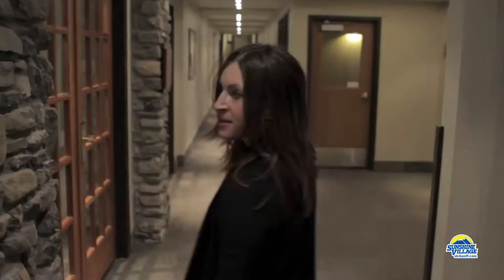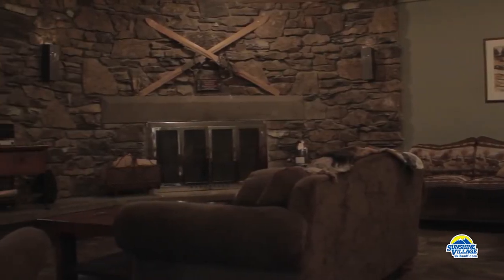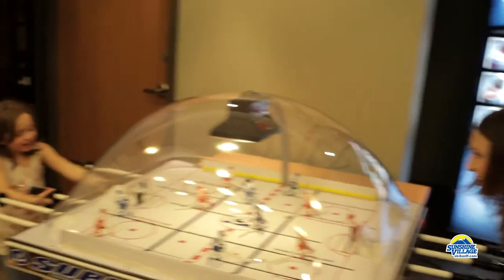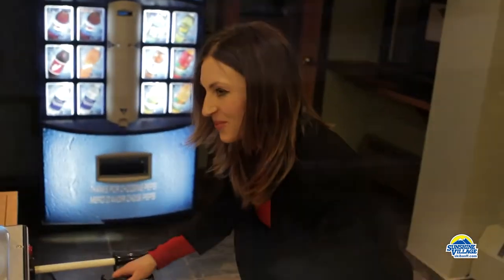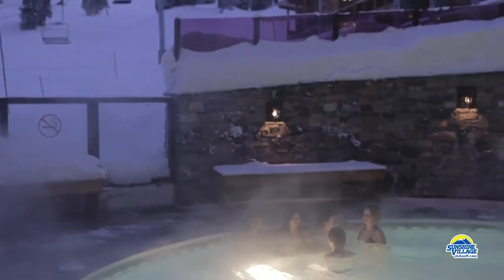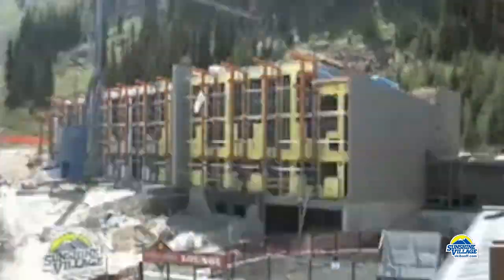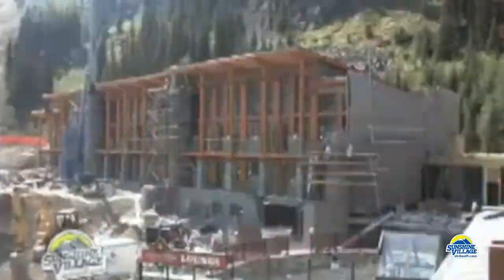Downstairs we have a movie room with a big selection of new releases. Then beside it we've got the games room. We have a hot tub and we also have a workout room and a sauna. The west wing of the hotel was renovated in 2010 and opened for use featuring new loft rooms.